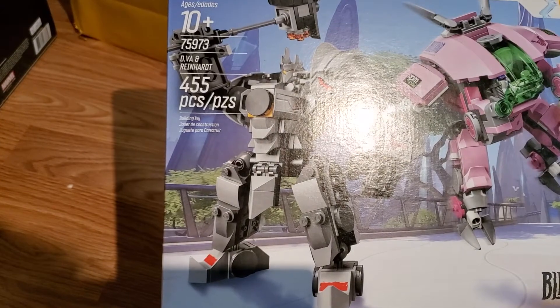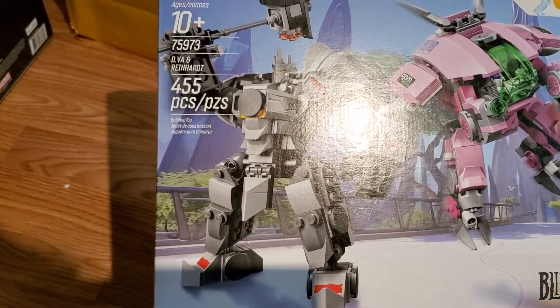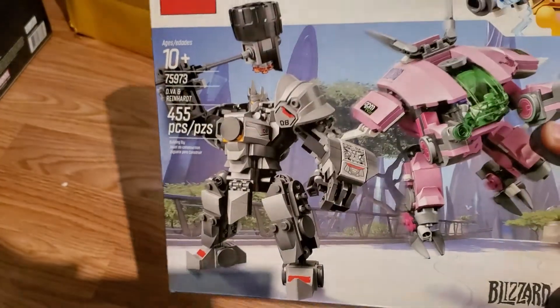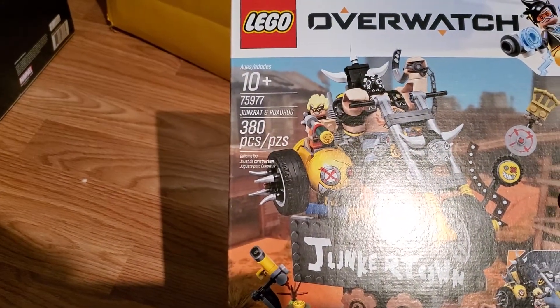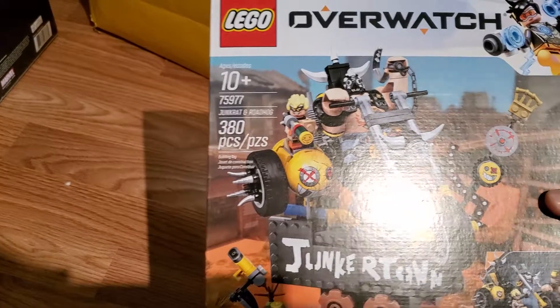Apologize for the poor lighting. We've got an Overwatch set here — the D.Va and Reinhardt, I believe, 75973. That's cool. And a different Overwatch set — this one is Junkrat and Roadhog, 75977.